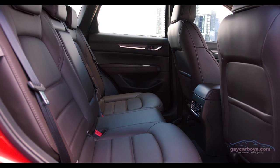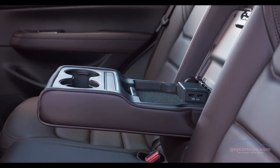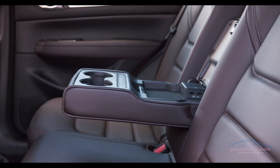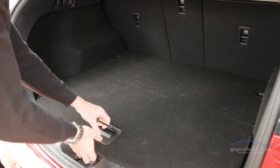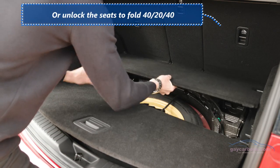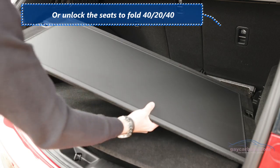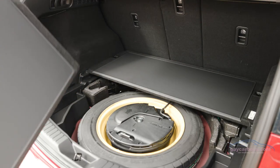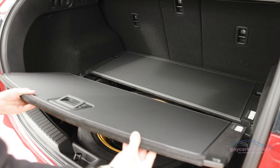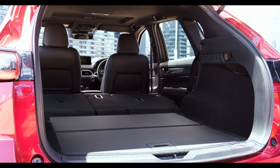The rear seat has plenty of room, with centre vents on the console as well as a couple of USB outlets in the armrest. The seats fold 60-40 to provide a fairly flat floor — and there's more. The two-piece floor can be set at two heights as well as being reversible to keep the wet stuff off your carpets.